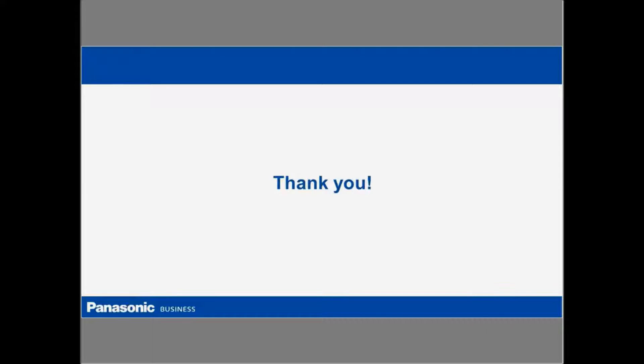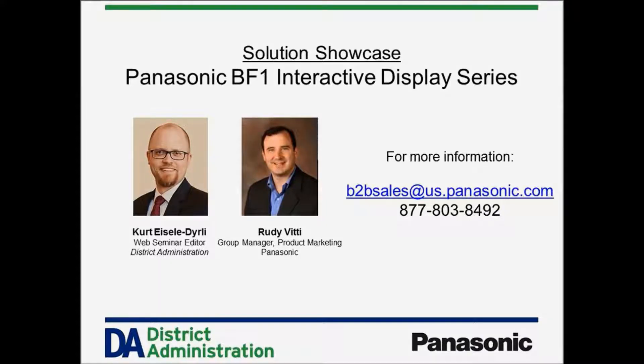That was a rather quick high-level view of our BF1 series. We look forward to working with you. Panasonic has many different options in display technology, but we're really excited about our BF1 and how it can help the learning environment. Thank you very much for your time, Kurt. To our audience, if you'd like more information, we have an email address and phone number on the screen. Alternatively, you should see a simple contact form below this video — if you fill that out, somebody from Panasonic will get in touch with you. That is it for this edition of District Administration Solutions Showcase. Thank you so much for watching.